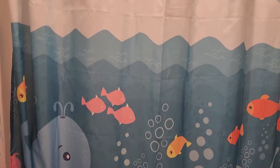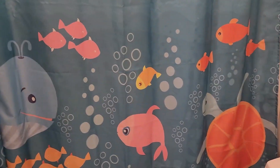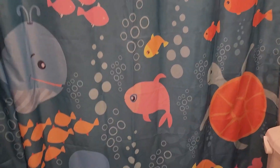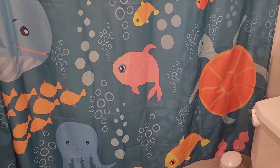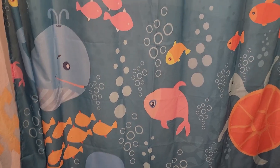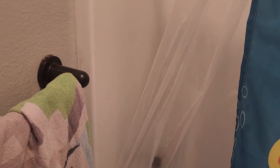What I find to be the best thing about this shower curtain is again just the fun aesthetic. It really can be for all ages — even I enjoy looking at these fish and underwater friends as I'm coming past the bathroom.